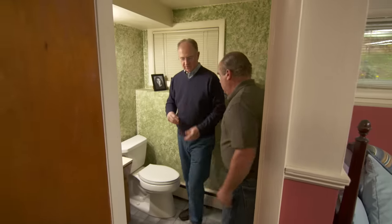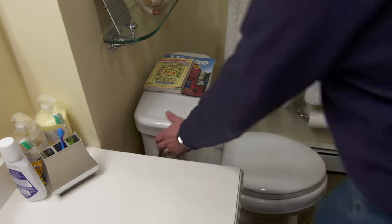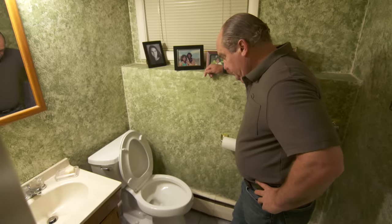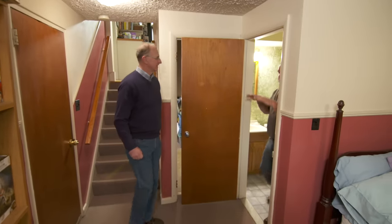Can you run up and flush the upstairs toilet for me? Absolutely — that water level bounced when you flushed the toilet, and it really shouldn't. Anytime I see that, it suggests something to do with the venting system. The air inside that pipe is not getting out through the roof.